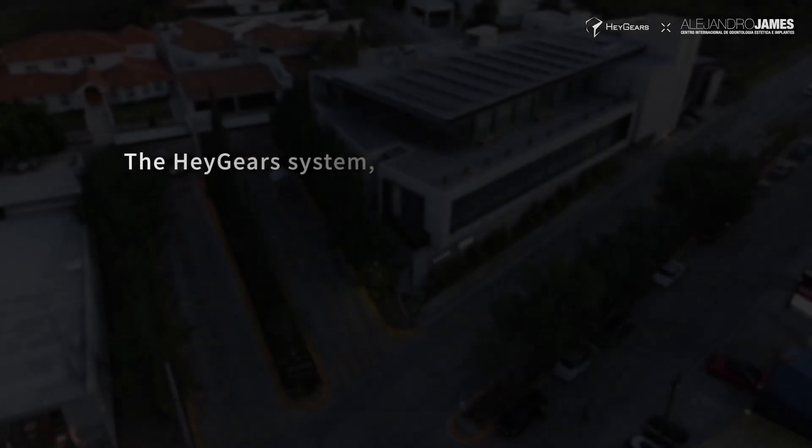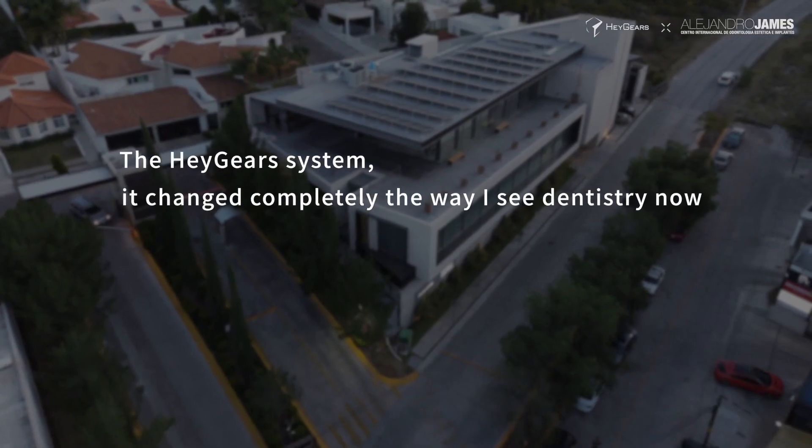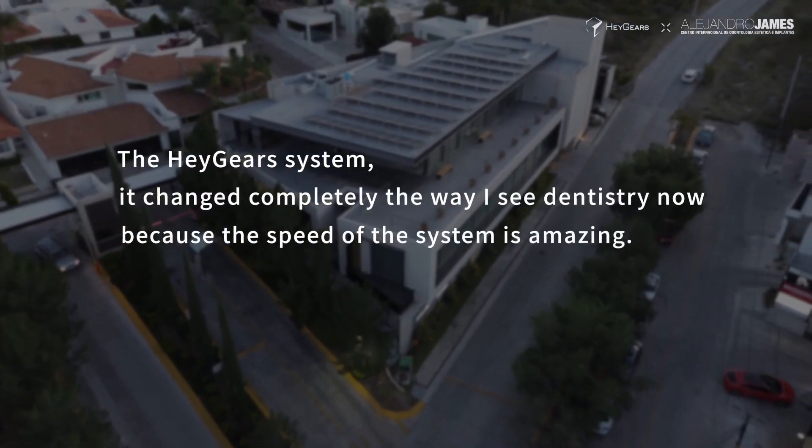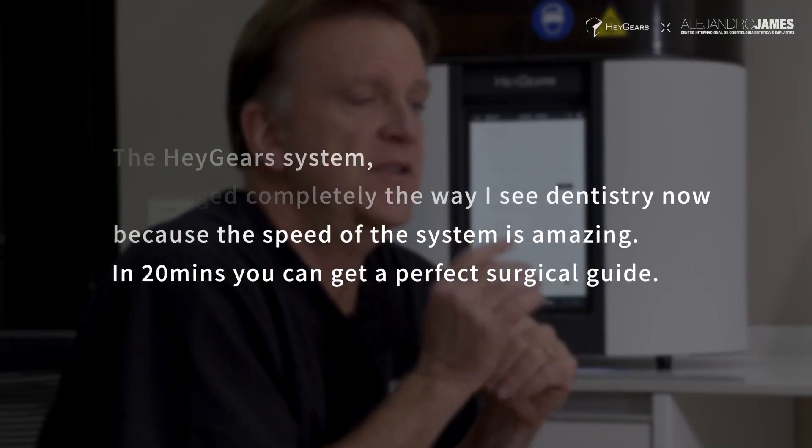The Heygear system changed completely the way that I see dentistry now, because the speed of the system is amazing. In 20 minutes you can get the perfect surgical guide.